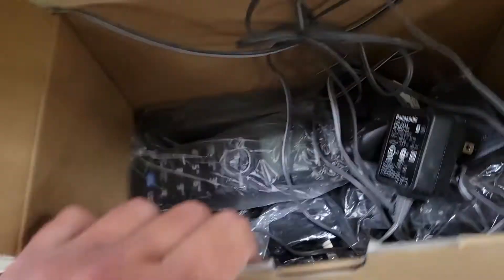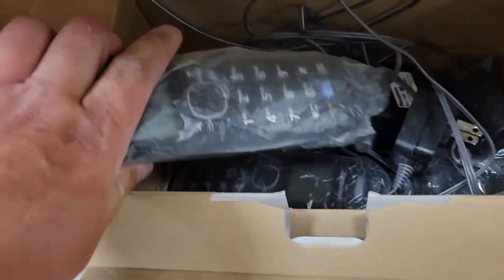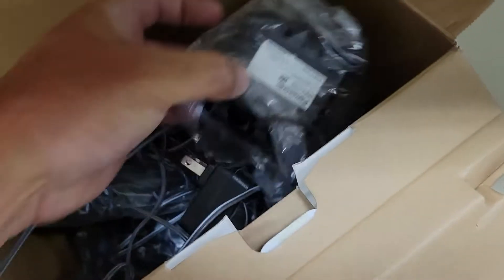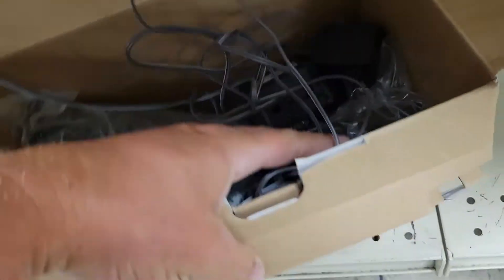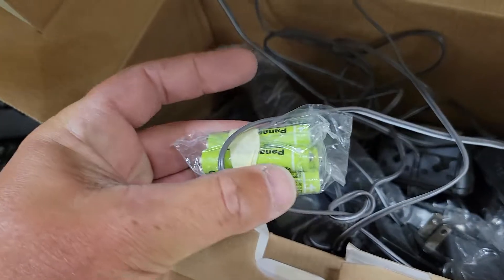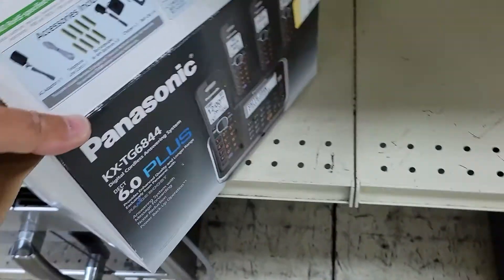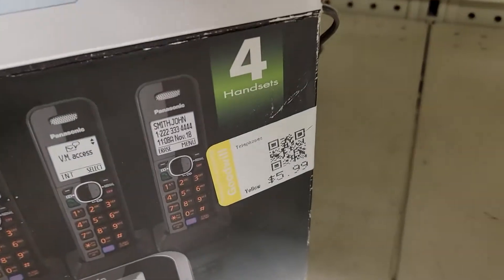I even see some of these phones have never even been used — they're still in the factory wrap. So that's a great sign. Even this charger base right here had not been used yet. And there's even some unused batteries inside. That'll help with testing. $6.00 on the whole box — I'll definitely make some decent money on that.